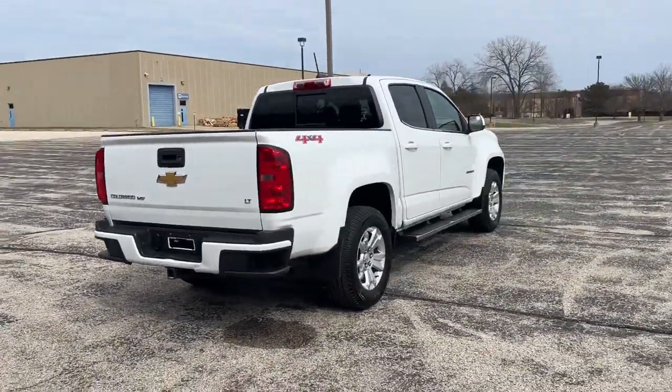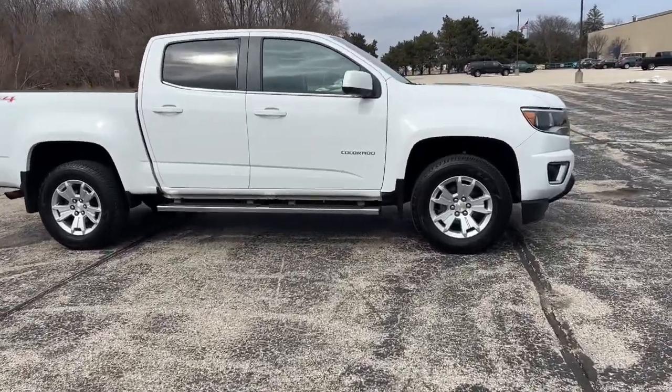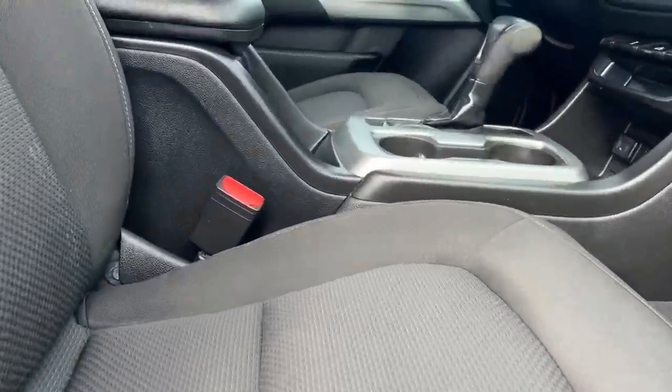These are just some of the great options this vehicle comes with: Apple CarPlay and/or Android Auto, keyless entry, fog lamps, premium sound system, heated mirrors, remote engine start, satellite radio, electronic stability control, aluminum wheels, and alarm.